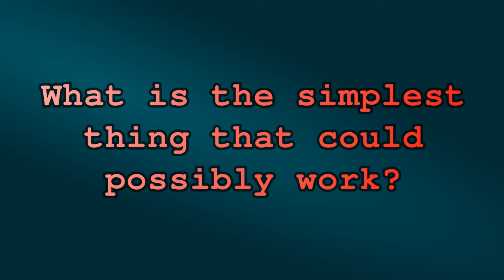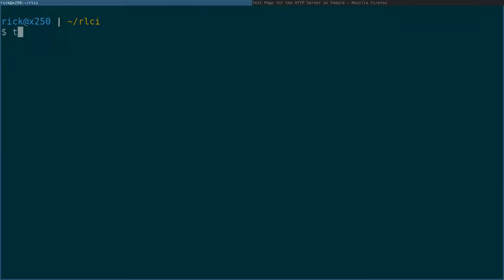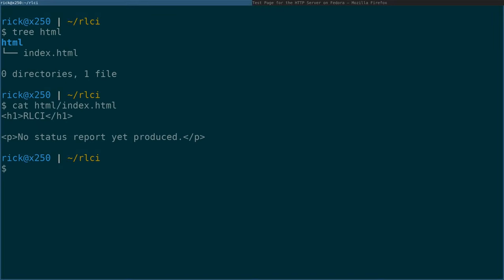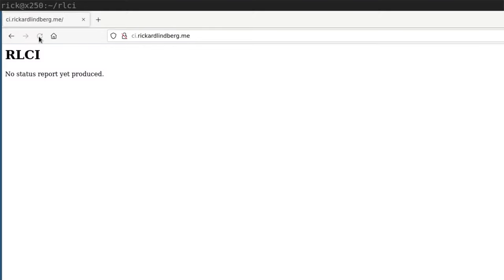What's the simplest thing that could possibly work? What if we committed a static file in a directory called HTML? On the cloud machine, that directory would be located at /opt/rlci/HTML. Could that possibly work? Let's see. I committed a Hello World index.html file, then configured Nginx to serve static files from /opt/rlci/HTML. And voilà — RLCI now serves an HTML report when we point a browser to it.